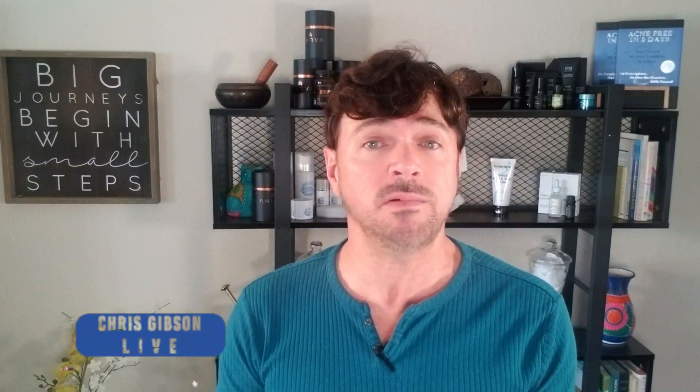Well, hey everybody, welcome back to Skin Care with Chris Gibson. If you're new, I'm Chris. I'm here to help you find skin care that will work for you, not empty your wallet, and not do more harm than good. So if that's your thing, hit the subscription button and that tiny little notification bell so that you know when my new videos are up each week.